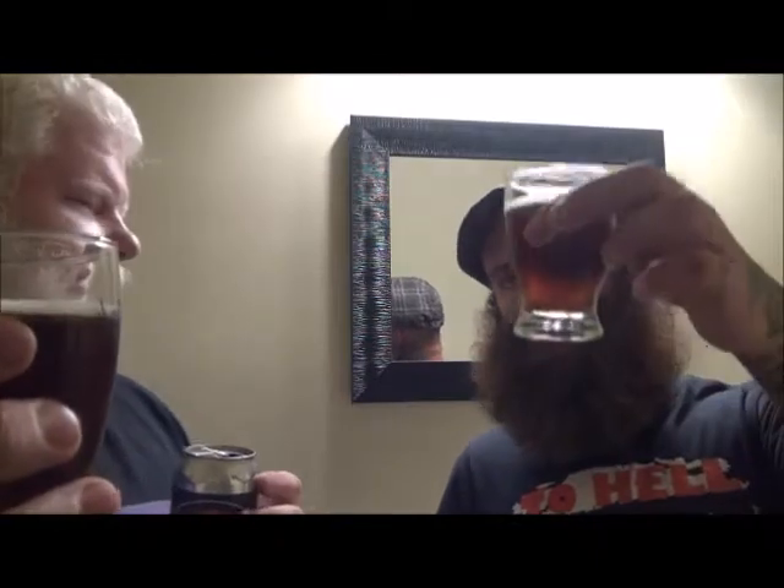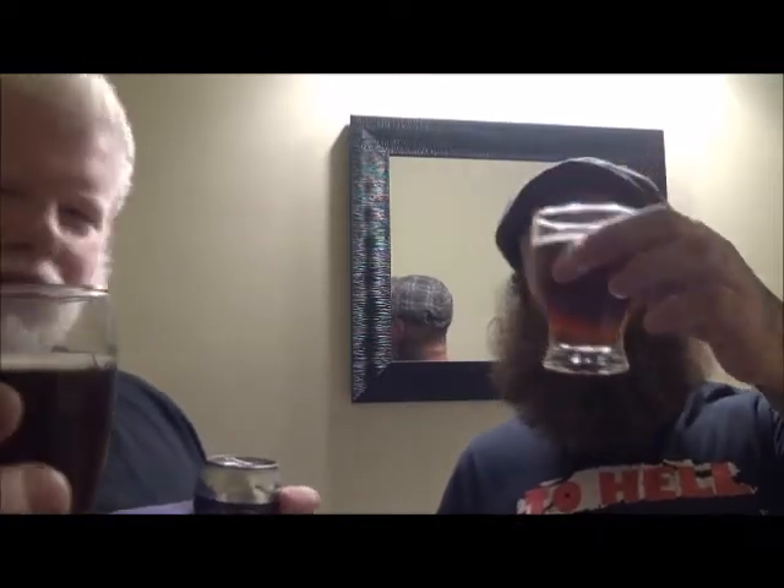So Bronzeback is what, 5% alcohol? No, 6! 6% alcohol by volume. Here's what it looks like — it did have a big white, off-white head when we poured it. In the glass it does look okay.